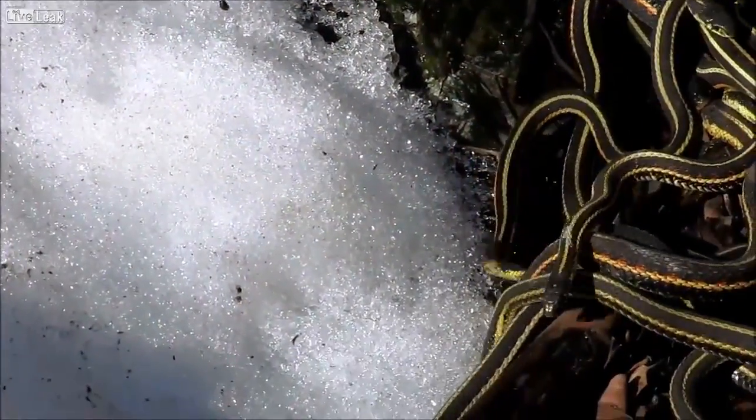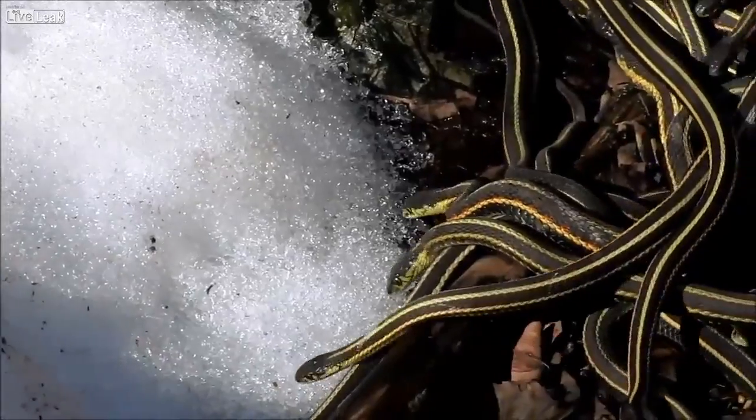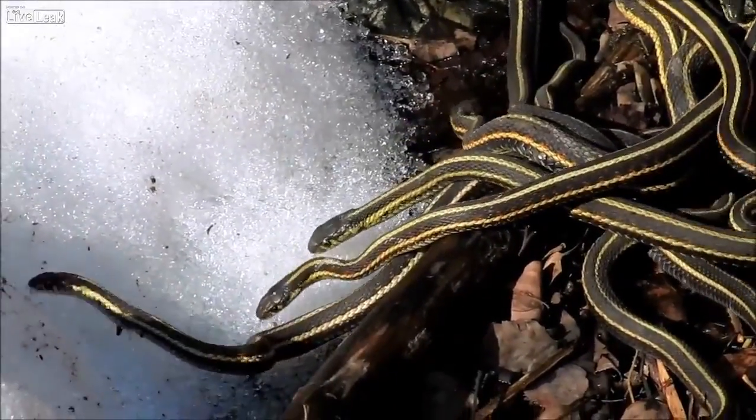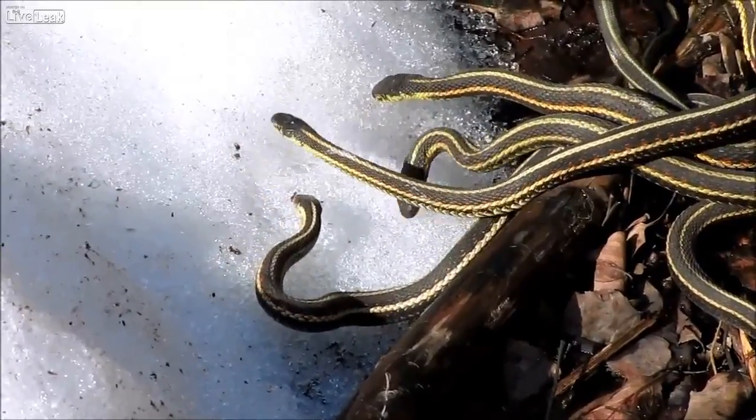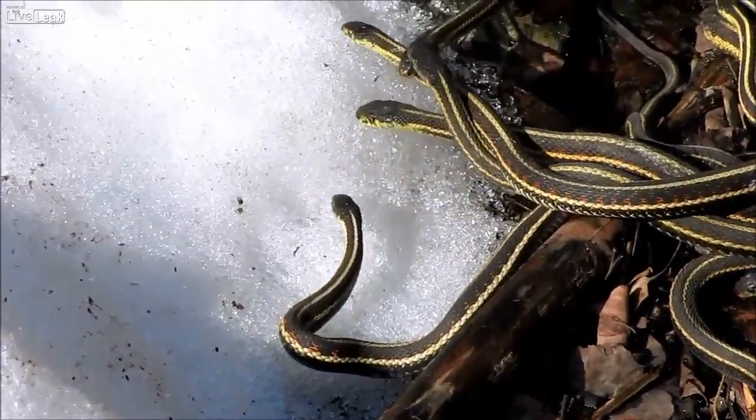That's one of the cool things about the Narcisse snake dens. There are so many snakes, and they are so busy doing what snakes do, that they are often oblivious to the people staring at them, and you can witness aspects of the biology that you'd never otherwise get to see.